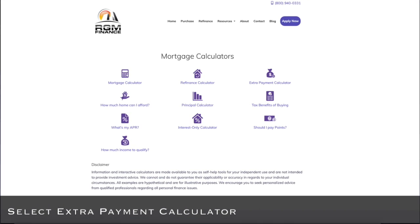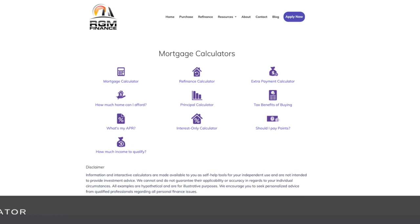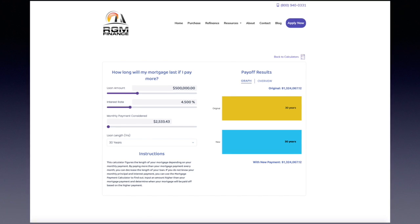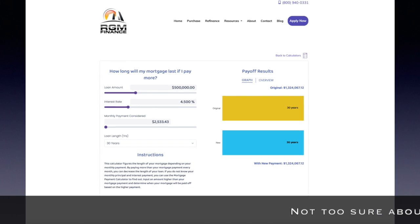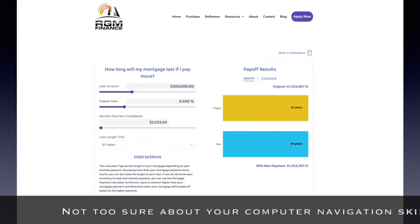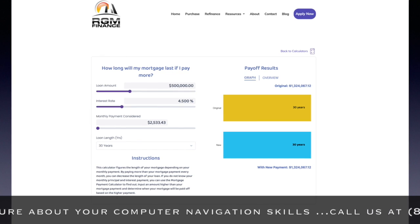Once you open up Mortgage Calculators, all the way to the right on the top line it says Extra Payment Calculator. Click on that. Once you open that, you can click on the loan amount, interest rate, monthly payment, and you can even go all the way down to the bottom where it says loan term and add that as another variable.